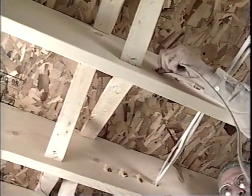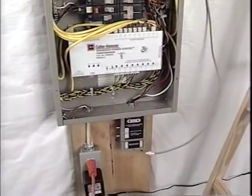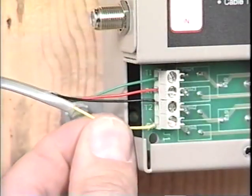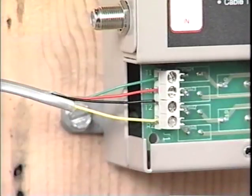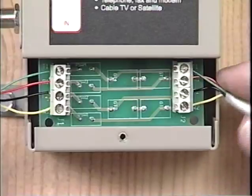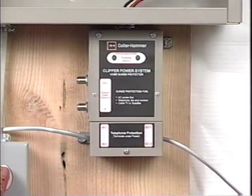Up to two incoming phone lines can be protected using the CHSP. Incoming unshielded twisted pair lines must be re-routed and, if necessary, extended to reach the CHSP. The installer should remove the protective cover at the base of the CHSP to expose the telephone connection terminal strips. Incoming wires should be connected to the incoming terminals: green wire to T1, red wire to R1, black wire to T2, and yellow wire to R2. Outgoing wires are connected in the same manner to the outgoing terminal strip. Once the incoming and outgoing connections have been made, the line can be run back to the input side of the telephone distribution block.